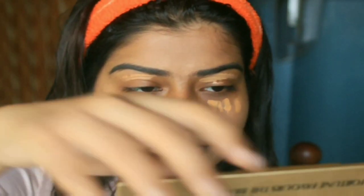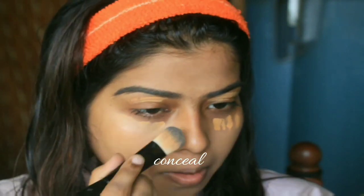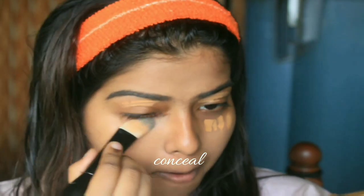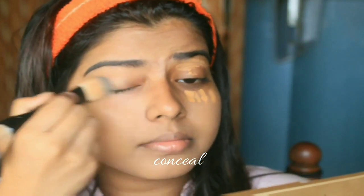Since I have a timer going, I did this in a hurry. Now blend the concealer with the flat brush side. The single brush I'm using has two sides — one is the foundation side and the other is a flat brush — so I'm using the flat side to blend the concealer.